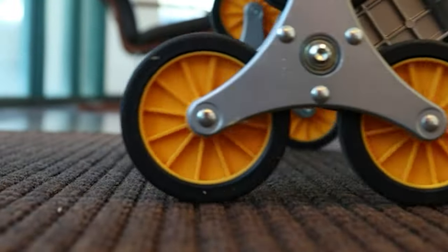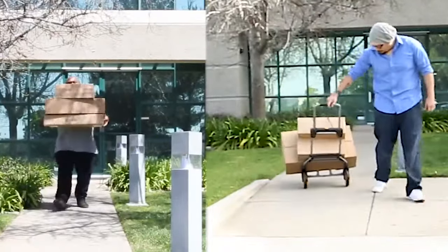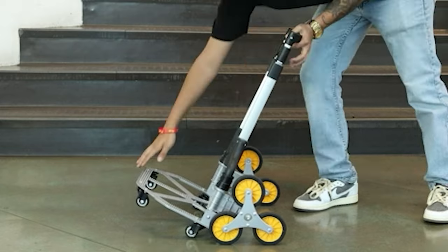Using the cart is a breeze as it unfolds in seconds and comes with a frustration-free packaging guide. Need easy storage? No problem. The cart folds down flat, fitting effortlessly in vehicles, under beds, closets, storage rooms, or in garages.